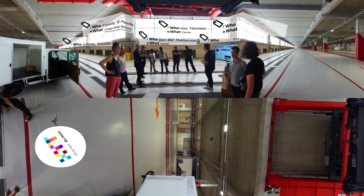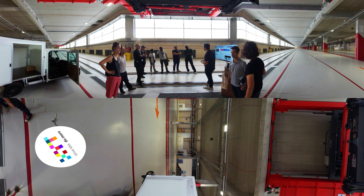XYT leverages the Dassault Systems 3D Experience Lab to innovate using an agile, user-centric methodology.